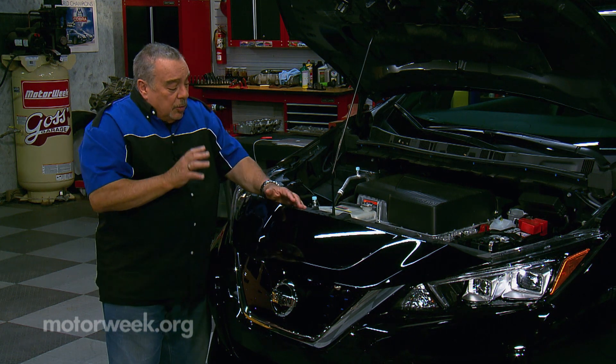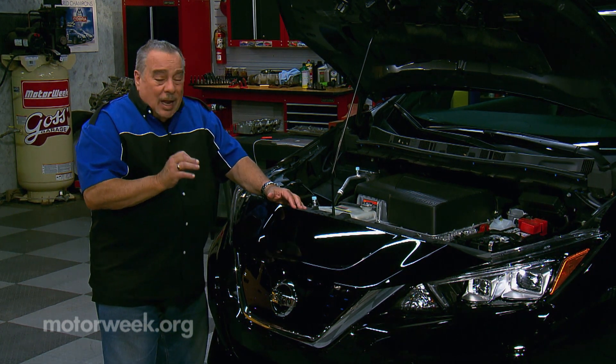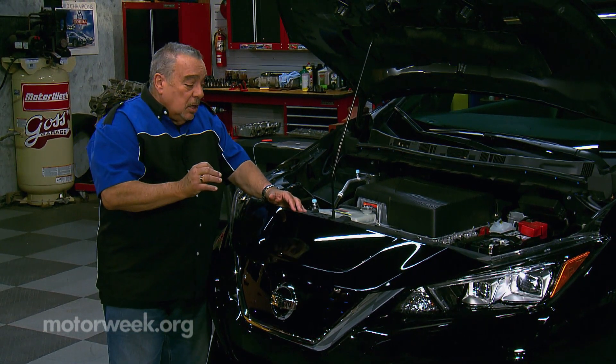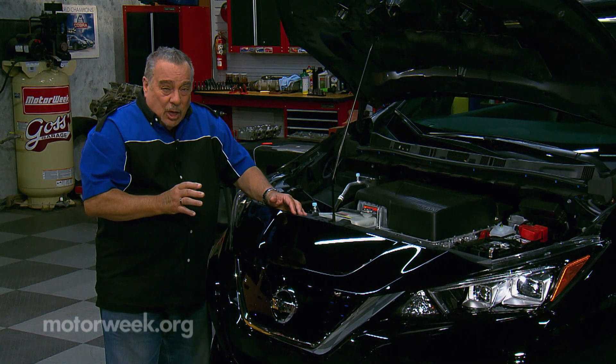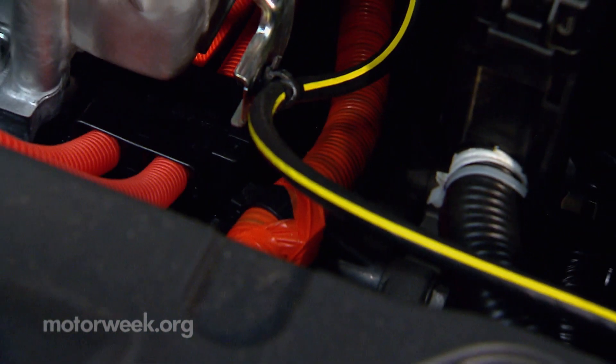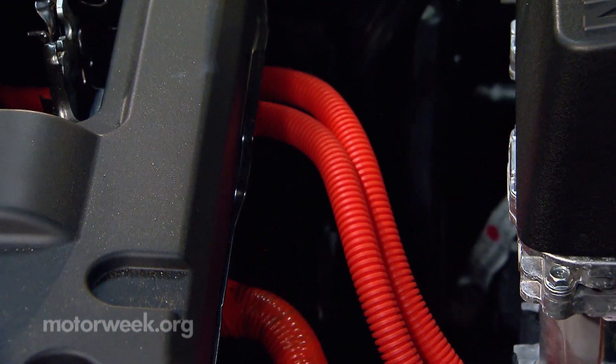If you're a do-it-yourselfer, I would highly recommend against doing much of anything other than tire rotations and maybe checking the brakes. Do not get near the orange wires — they can be very dangerous.